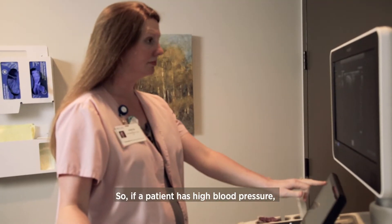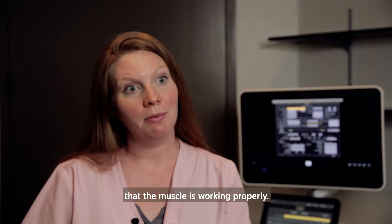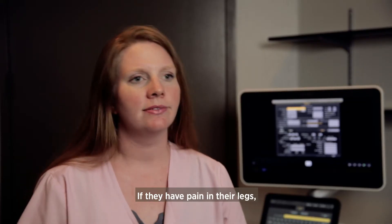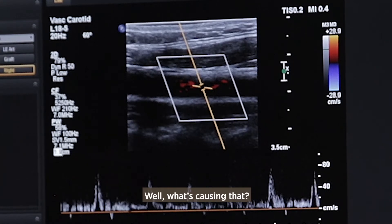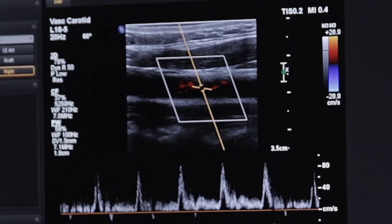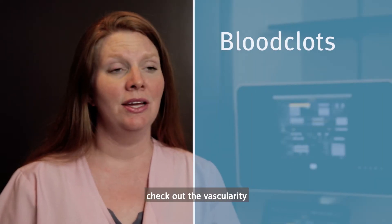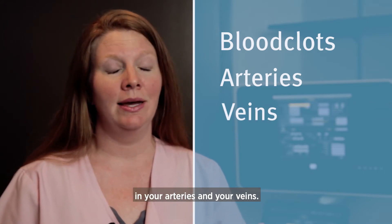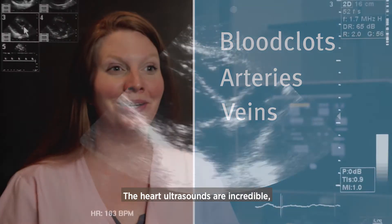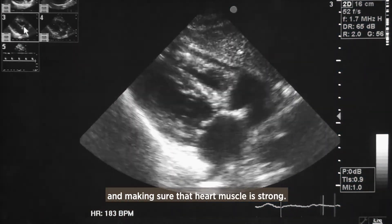So if a patient has high blood pressure, you want to make sure the heart muscle is not too thick and that it's working properly. If they have pain in their legs — say, they were walking the block and suddenly their legs started hurting — well, what's causing that? We can look for blood clots in the legs and check out the vascularity in the arteries and veins. Heart ultrasounds are incredible — looking at the valves opening and closing and making sure that heart muscle is strong.